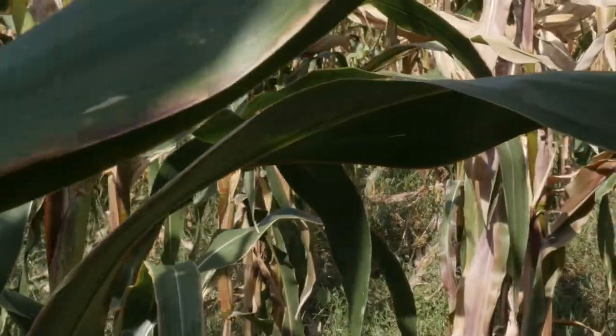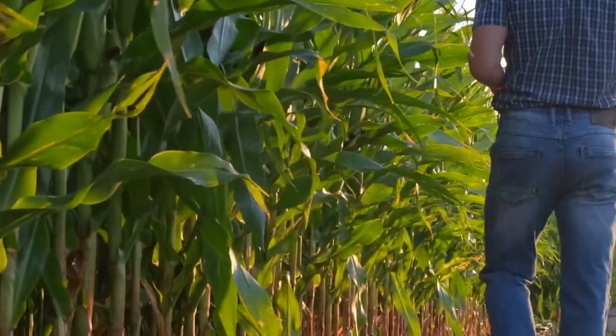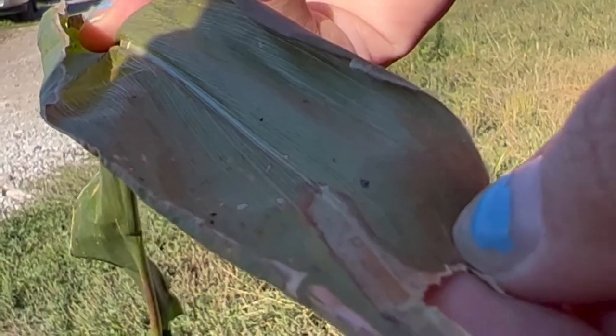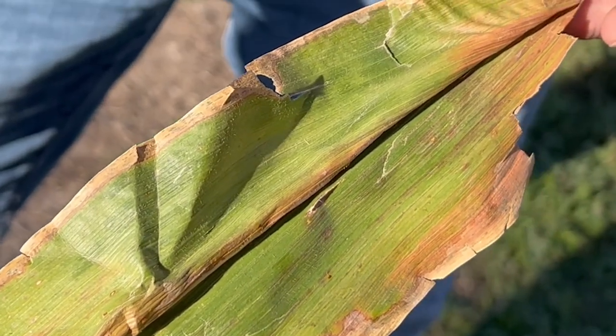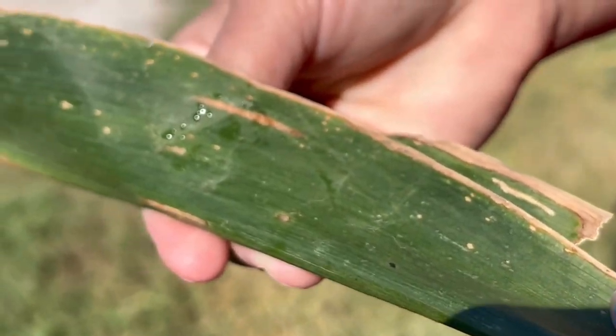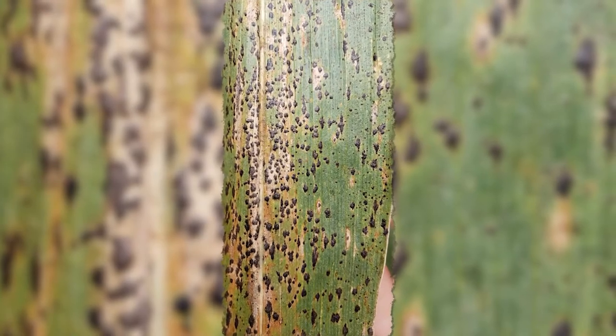When scouting this pathogen, there are some telltale signs, but also a few things to pay attention to in order to avoid false diagnosis. At the end of the season like we are now, you will commonly see black spots on corn leaves that aren't raised and are on dead tissue — caused by beneficial fungi called saprophytes, which are very common this time of year. If you look closely, you'll see they're not as clearly defined around the margins as what you see with Tar Spot stromata or ascomata.